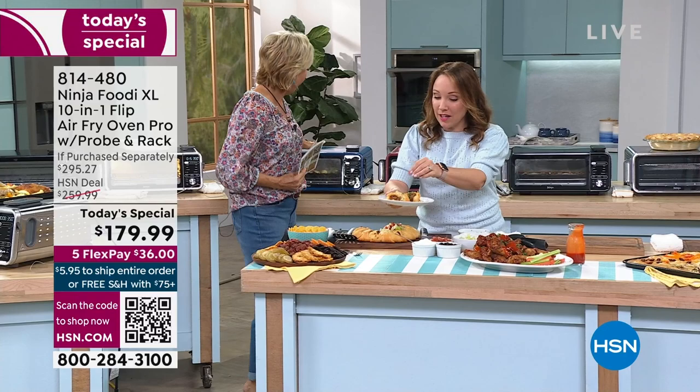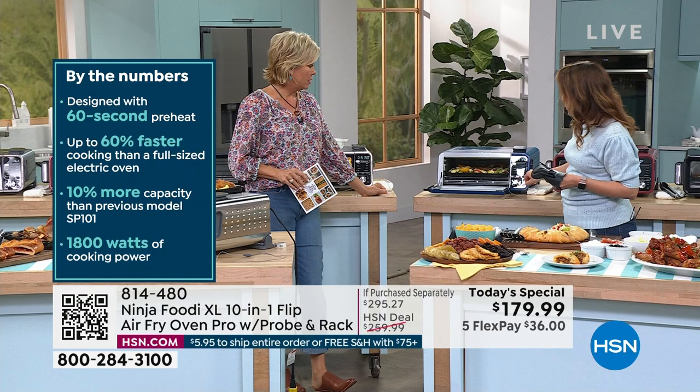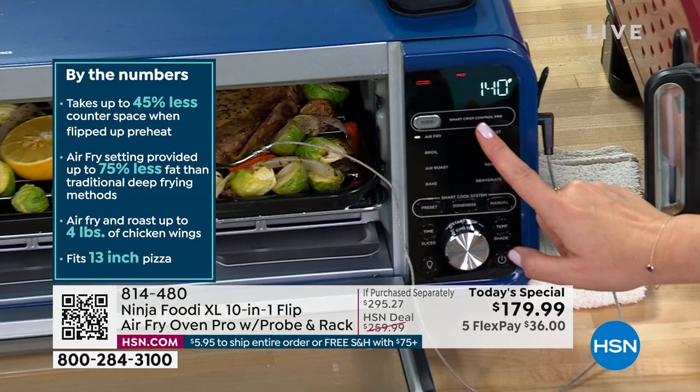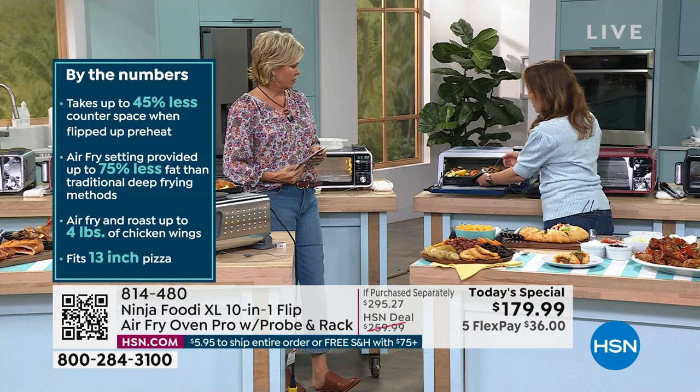You're going to absolutely love it. I actually have some friends who are former pastry chefs — they love theirs, they use it all the time. For a pastry chef to love it, you know it's good. You're going to love that turnover that you made earlier. That was one of the best things — I haven't had that in years. That's what I had for breakfast this morning. Really delicious.